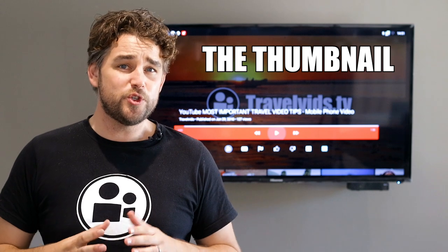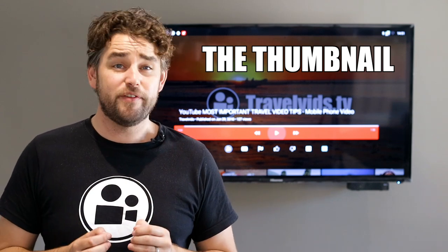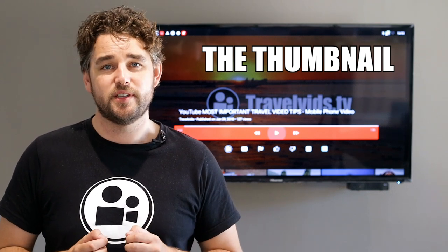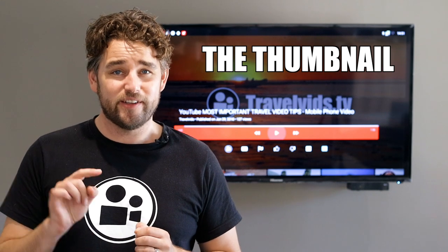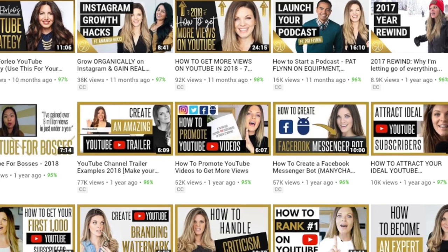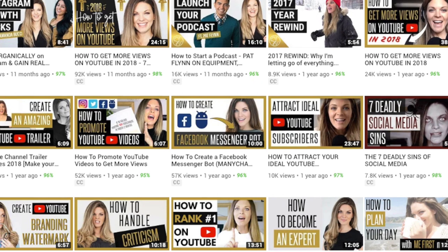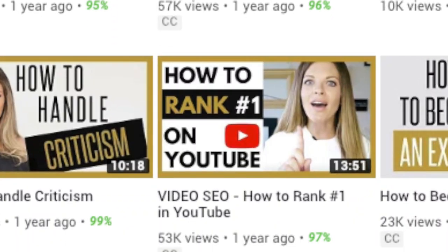The thumbnail. Your YouTube thumbnail is a tool to grab people's attention. Even if your video ranks really high for the keywords that you used, but you have a rubbish thumbnail, nobody is going to click on it and actually watch your video. Try and get a template together that you can reuse so people recognize your content instantly. Also give them an idea of what the video is about at first glance.